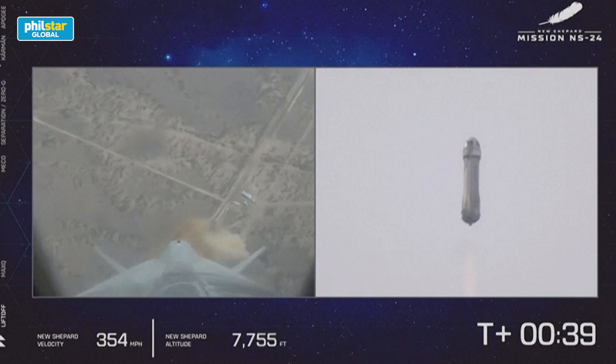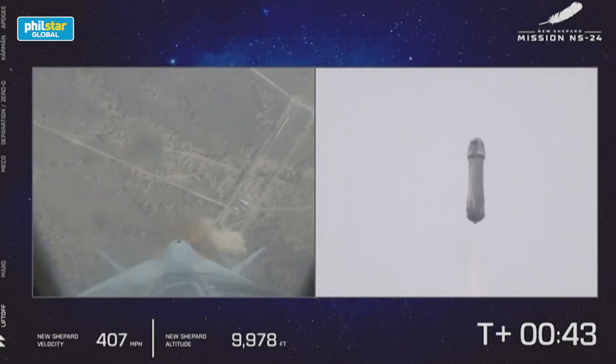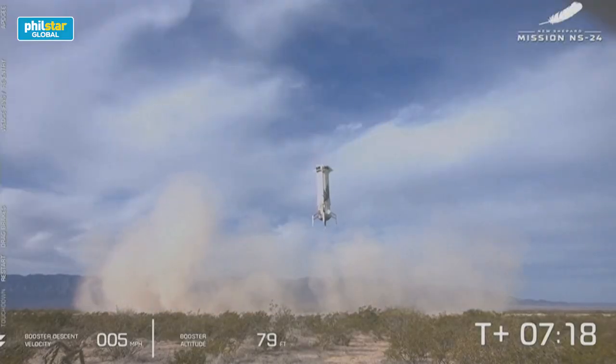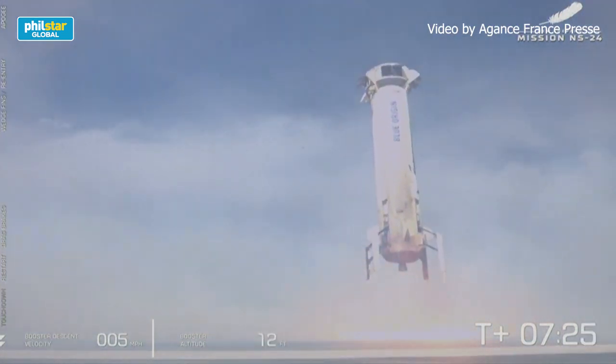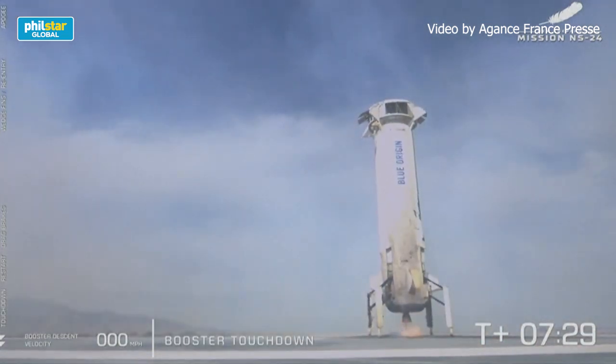How exciting! A great shot there of the PM, the propulsion module, moving away from Earth. Landing gear deploying. I can't tell you how many people have told us they thought this looks like CGI, but indeed one of the most beautiful shots in the West Texas desert. And we have booster touchdown.